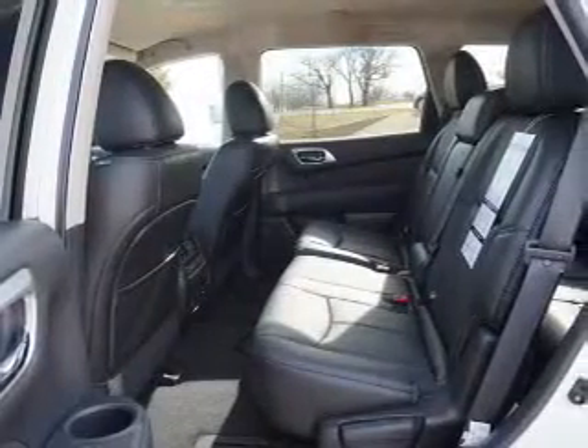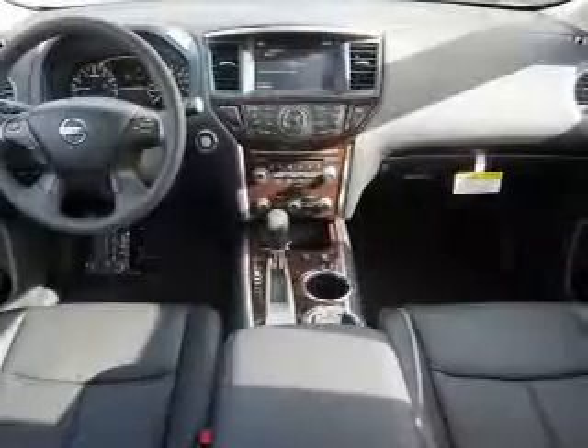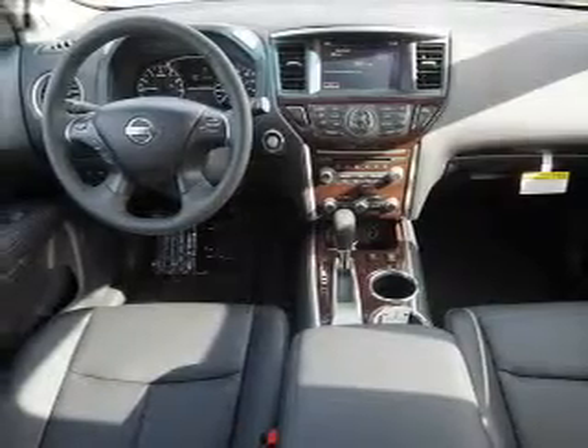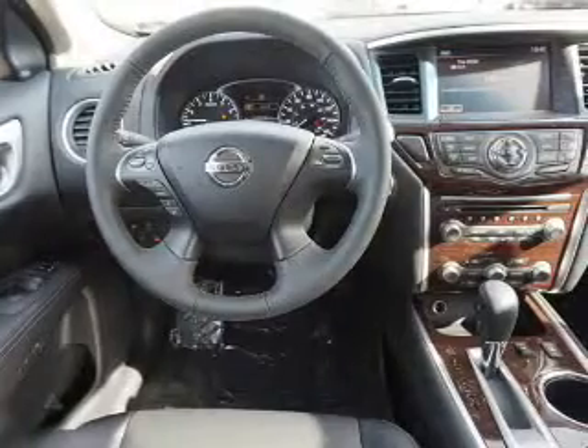Inside you'll find a heated steering wheel, third-row seats, leather seats, heated seats, Bluetooth connectivity, Sirius XM satellite radio, auxiliary input, remote start, steering wheel controls, and push-button start.